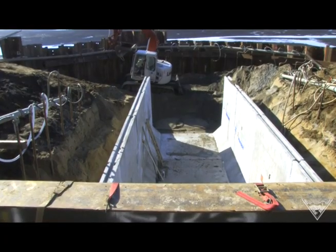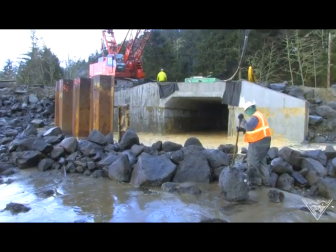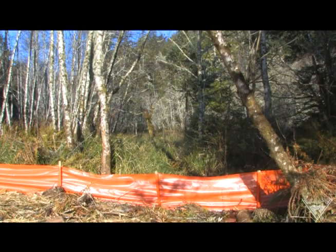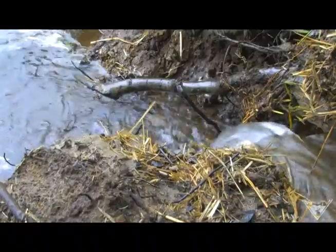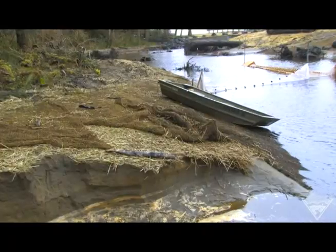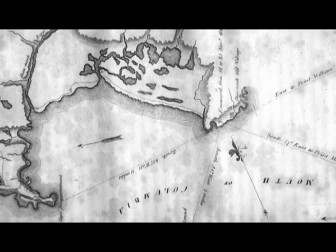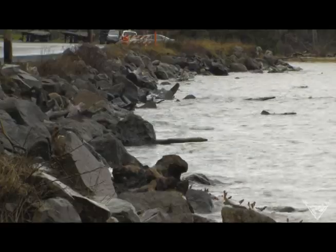Once finished, the culvert will reopen water access underneath the roadway so Columbia River tidewater can once again help young salmon swim into this 96-acre marsh. The historic tidal wetland was first detailed on the maps of explorers Lewis and Clark, but a railroad in the 1890s and later Highway 101 cut the wetland off from the river.